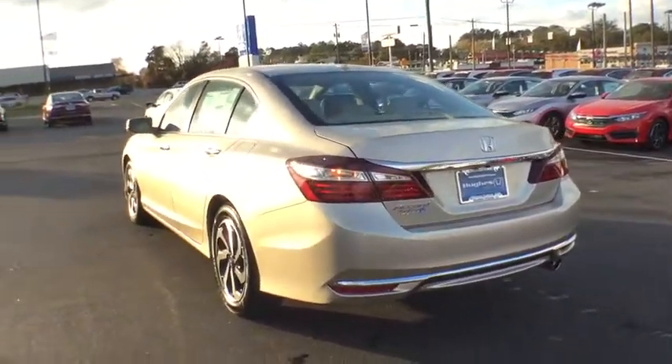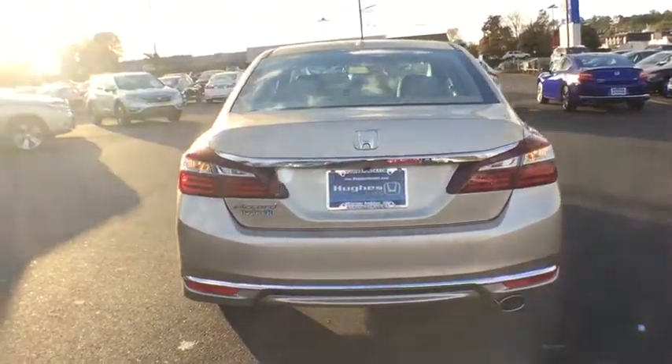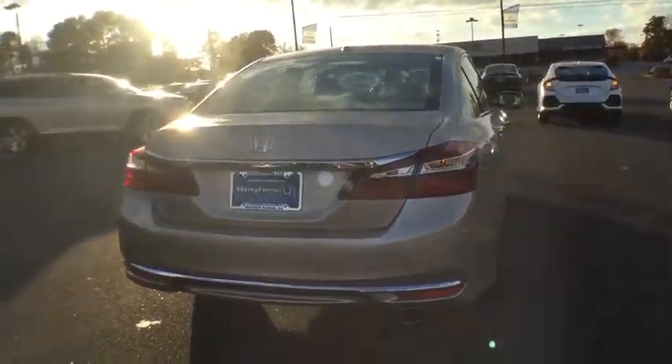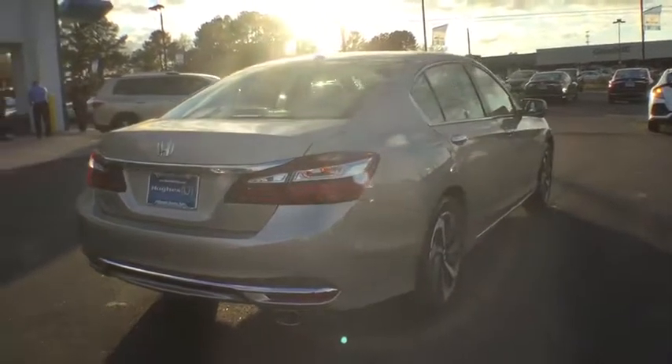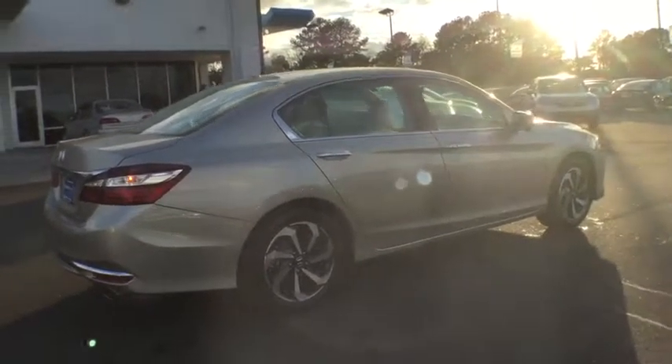ABS four-wheel. Front floor mats. Aluminum wheels. Four-wheel disc brakes. Cruise control. Rear defrost. Front wheel drive. AM FM stereo radio. Auto off headlights. Universal garage door opener. Fog lamps.